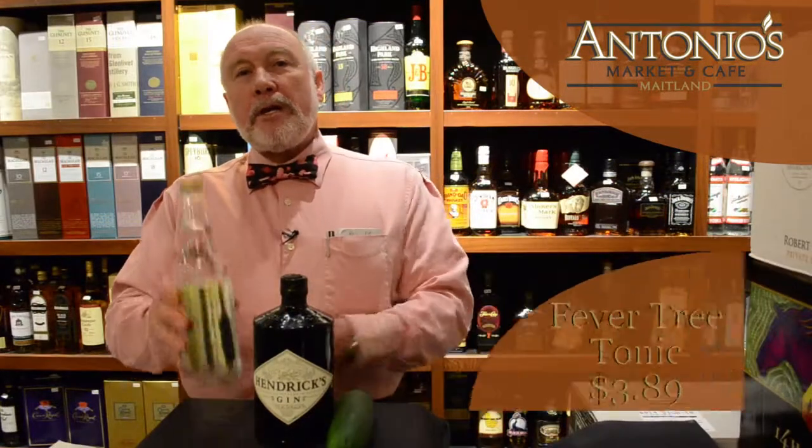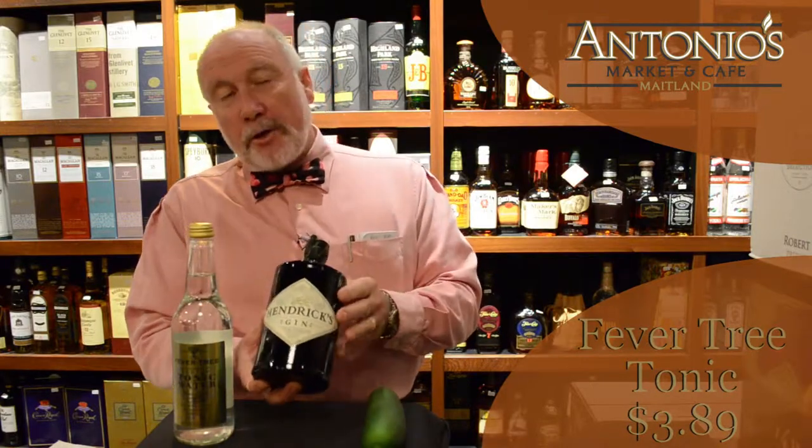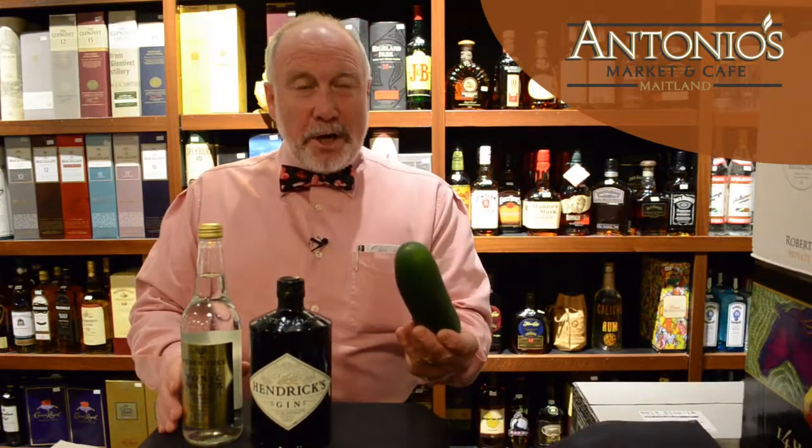Fever Tree tonic water goes for $3.89 a bottle and the beautiful Hendricks Gin from Scotland goes for $28.99. It is recommended by Hendricks Gin not to use a lemon but a slice of cucumber to make the pairing go sweet. Thanks again. David Hart here at Antonio's Marketing Cafe in our liquor department with over 200 items to choose from.